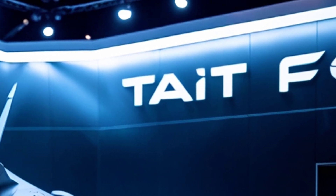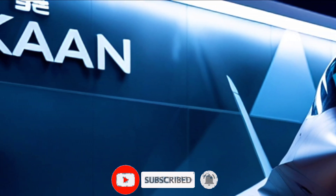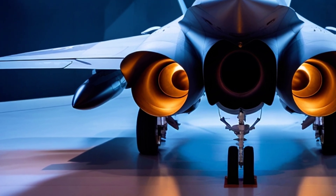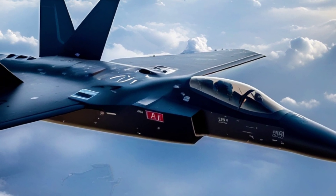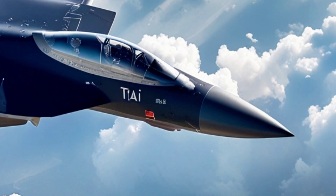Now let's talk about its design. The TF-CON features the sleek and angular shapes we associate with stealth aircraft, similar to the F-22 Raptor or the F-35 Lightning II. Its design focuses on reducing radar visibility, making it nearly invisible to enemy radar systems. With a top speed of Mach 2, it's capable of flying at supersonic speeds without the need for afterburners, making it more fuel-efficient and harder to detect.